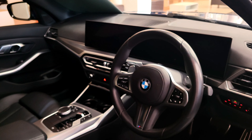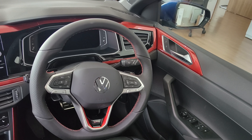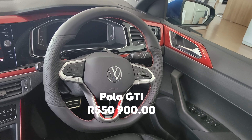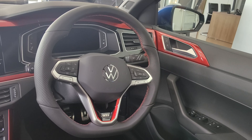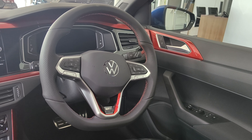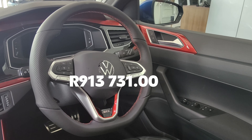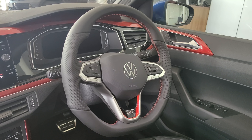In terms of pricing, which is important in determining which one is best to buy, the Polo GTI is priced at R550,900 while the BMW 3 Series is priced at R913,731 — quite a huge difference.